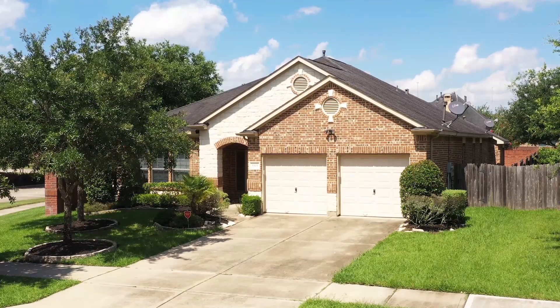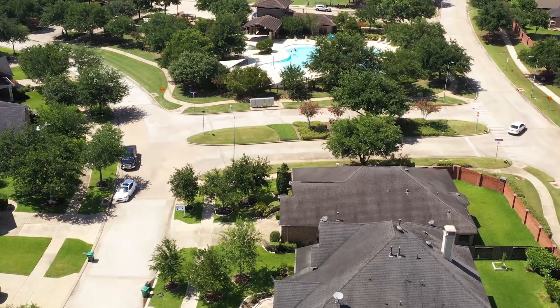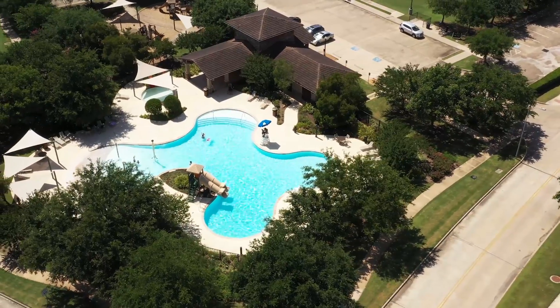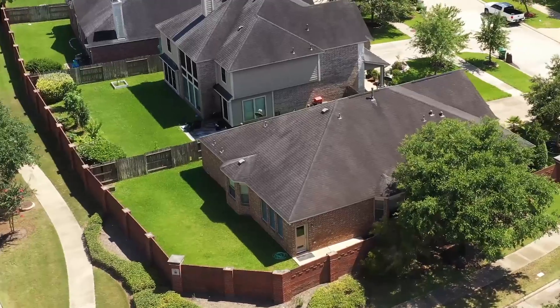This home is conveniently located right across the street from the Neighborhood Recreation Center — it's like having a pool in your own backyard. It also sits on an oversized corner lot with no back neighbors.